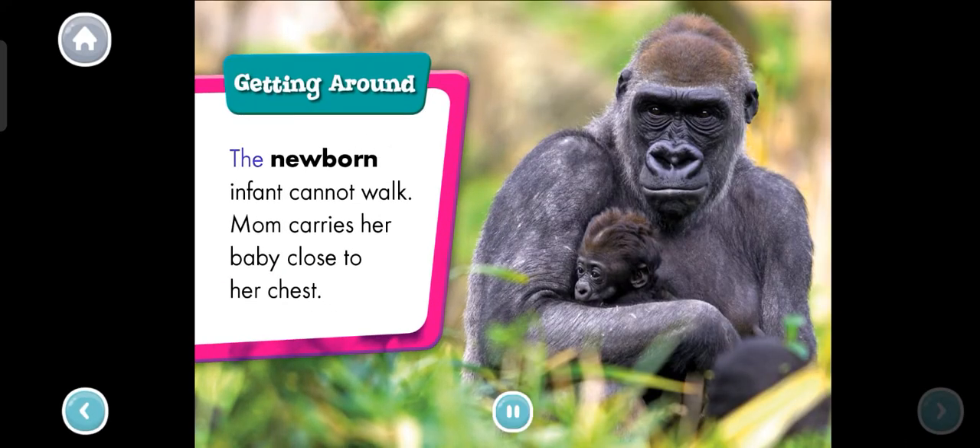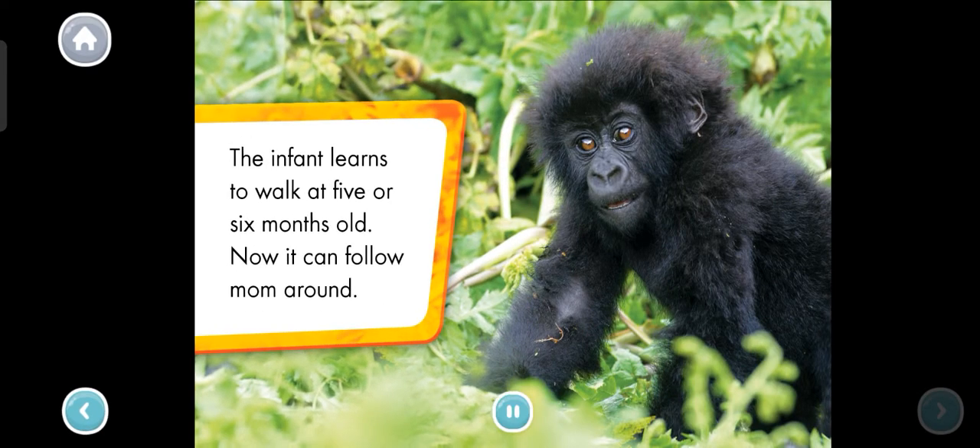Getting around. The newborn infant cannot walk. Mom carries her baby close to her chest. The infant learns to walk at five or six months old. Now it can follow mom around. What sound do you think a gorilla makes? Tap the infant to find out.